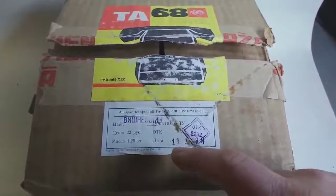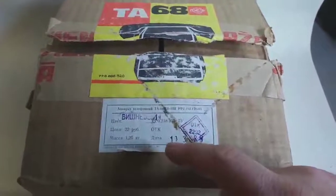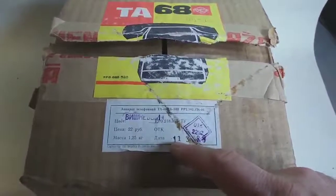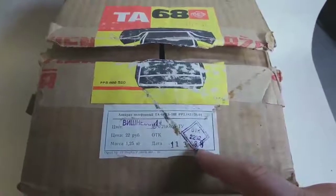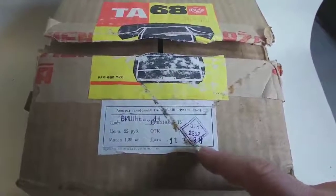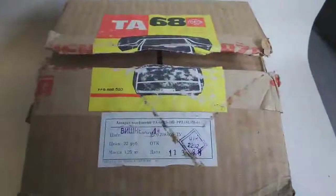Coincidentally, I received the package on the 11th of March 2020, and the phone itself was produced on also the 11th of March 1988. So it was exactly 32 years old when it arrived at my home — a nice coincidence.